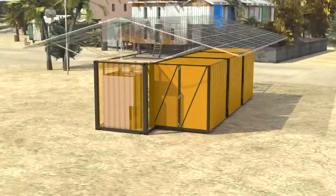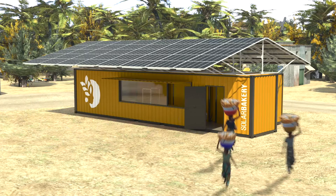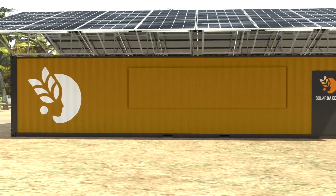With our distribution model, up to 100 women are employed per bakery to bring the delicious baked goods to the end customer in their region. This is how we produce healthy food, create jobs and prospects.